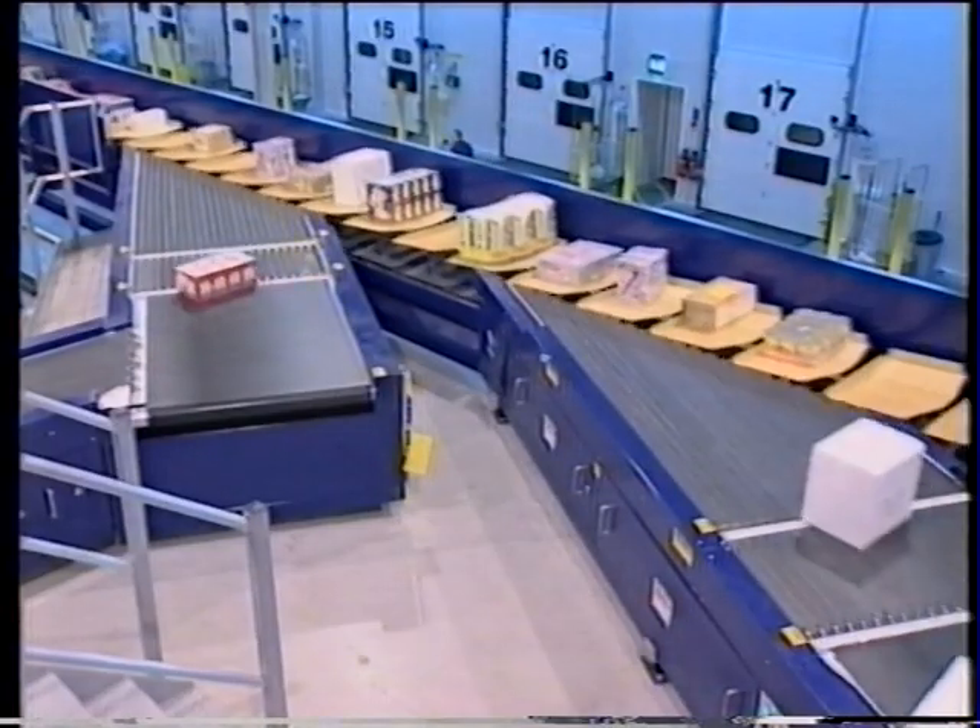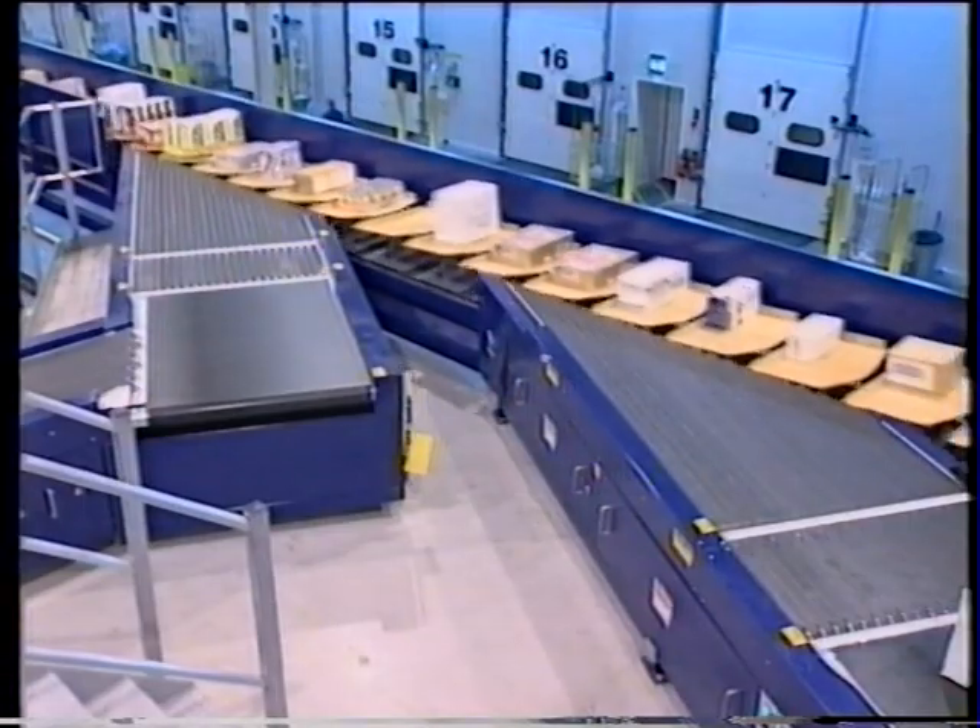For Dexion, it represents a showpiece of materials handling innovation.